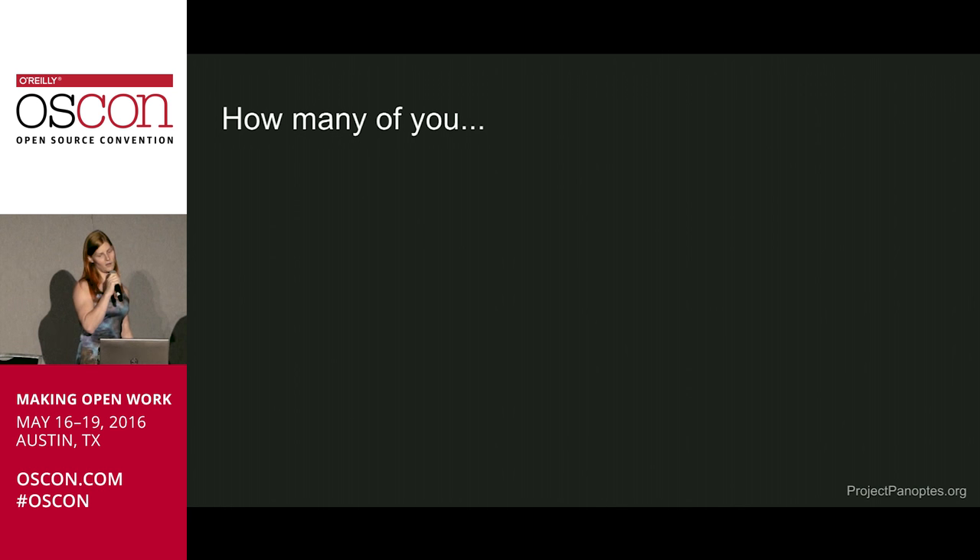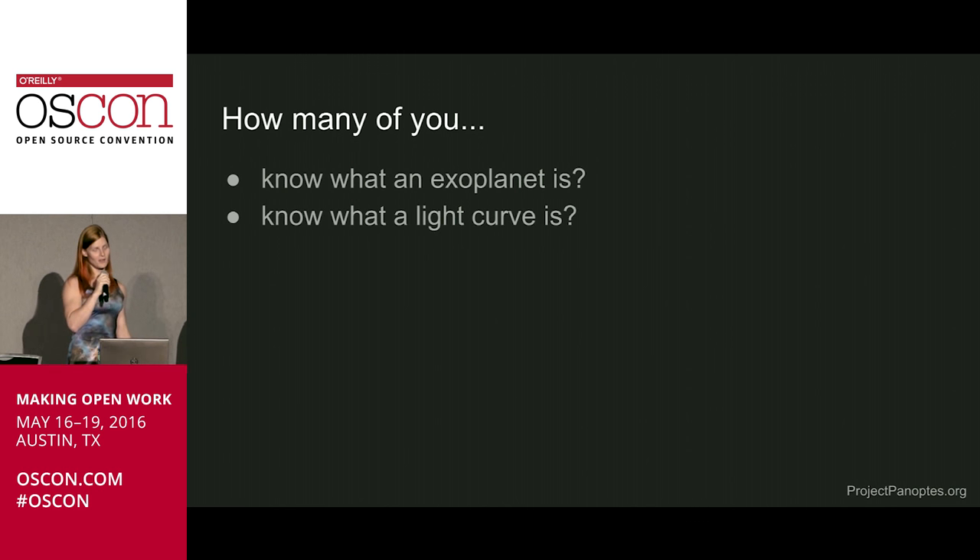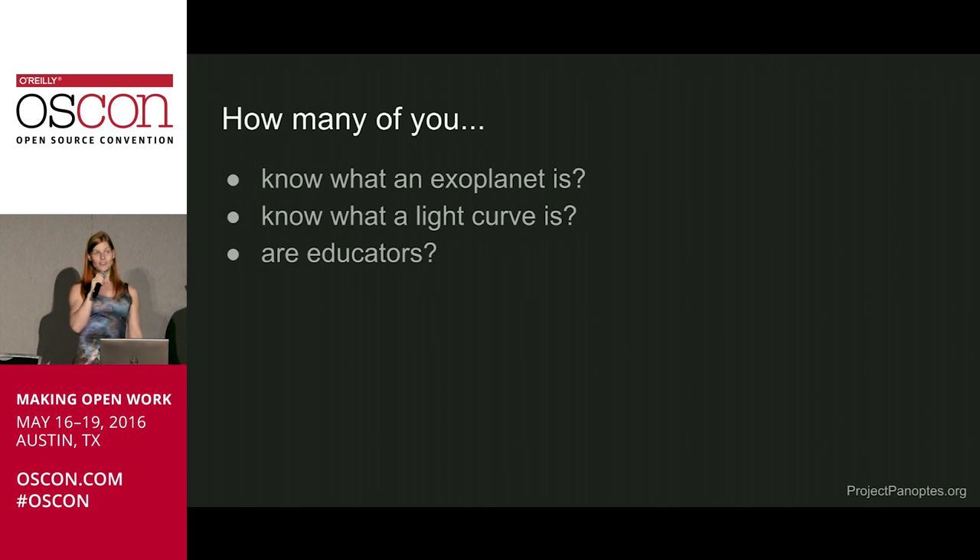Now let me ask all of you some questions. First of all, how many of you know what an exoplanet is? A good number of you. So this one's a little bit harder: do any of you know what a light curve is in reference to exoplanets? A couple of people. How many of you are educators? About half.